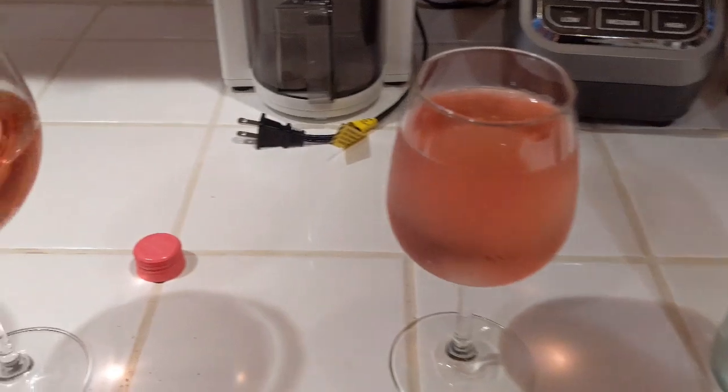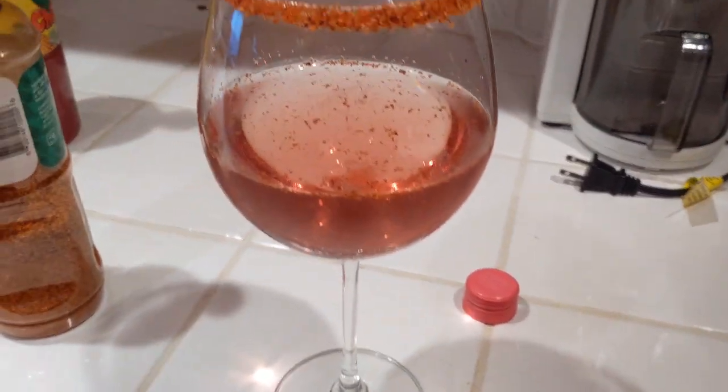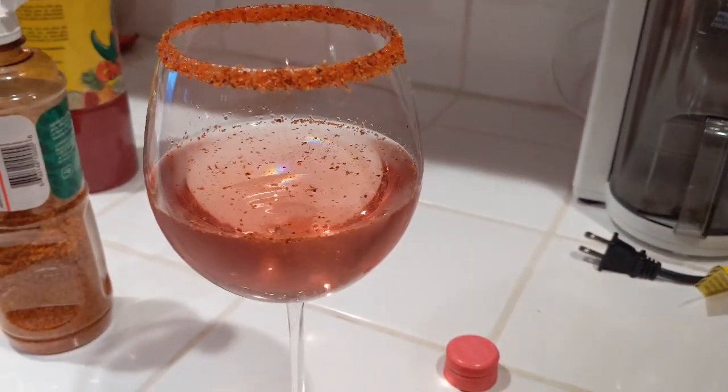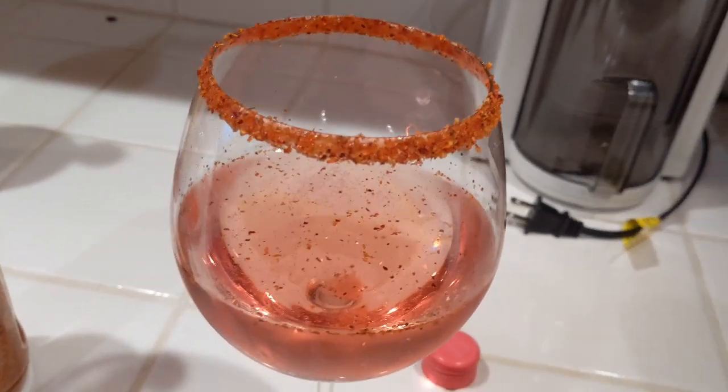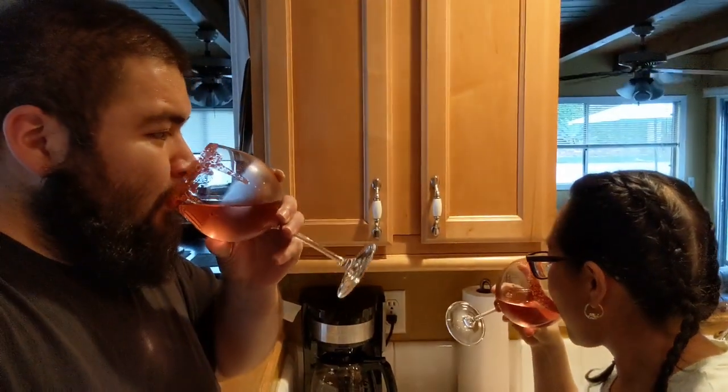Just when you think you can't make it any better — Tajin around the rim. Oh, that looks delicious. All right Karen, see how it comes out here. Mexican style. Ooh, it's like a paleta. Yeah, it's pretty good. Pretty good, try it out.